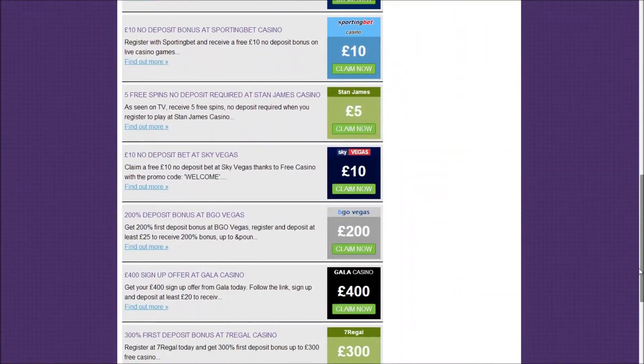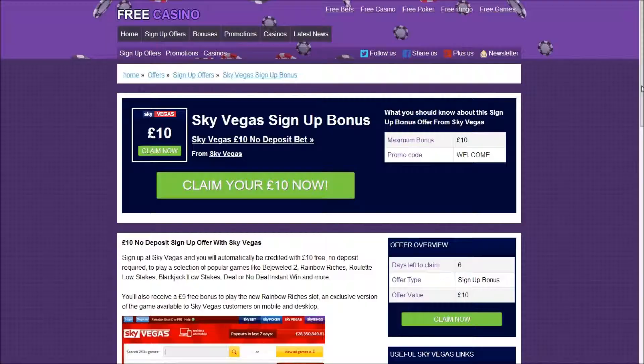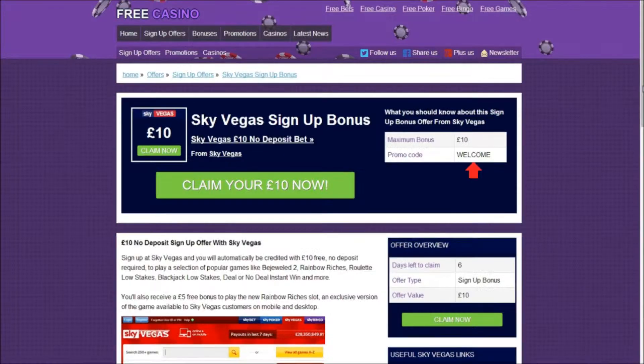Scroll through the list until you find the £10 SkyVegas offer and read more about the promotion by selecting find out more. From this point you can learn more details about the promotion, such as maximum bonus available and the promotion code needed to claim the bonus.